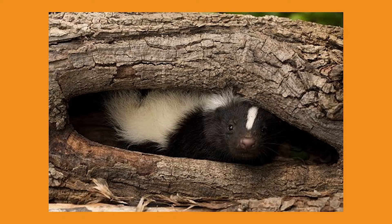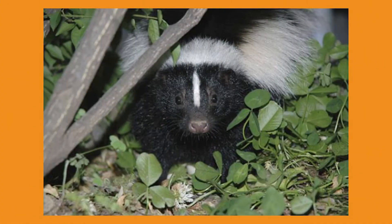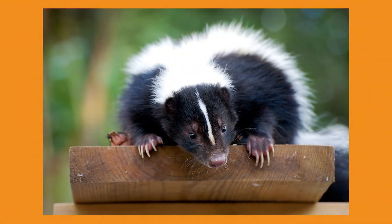Since skunks are nocturnal, they have some interesting adaptations. They do not have the greatest eyesight; however, they have excellent hearing and sense of smell. Skunks also have very strong forefeet with long nails, helping them easily dig for food or to make a den.